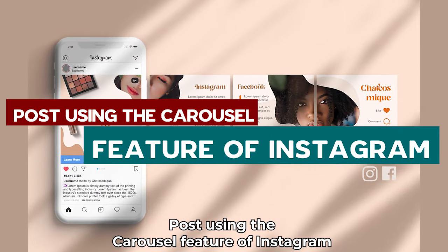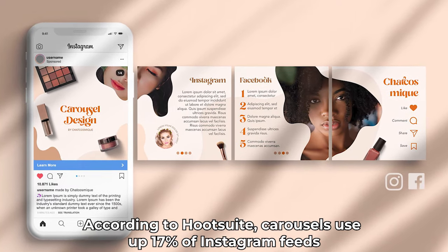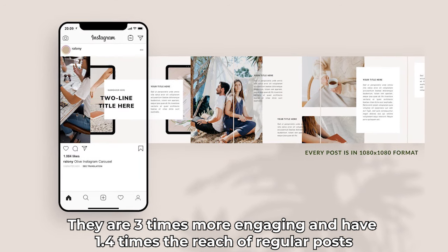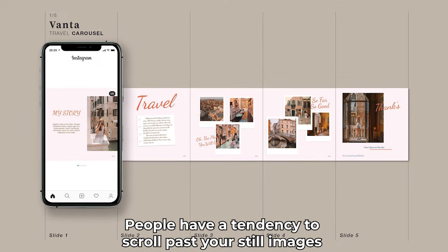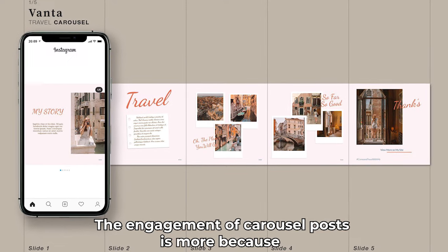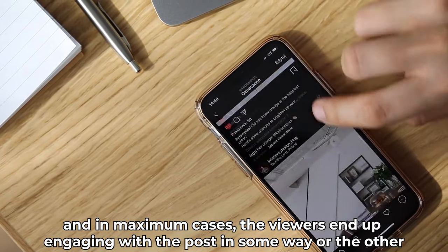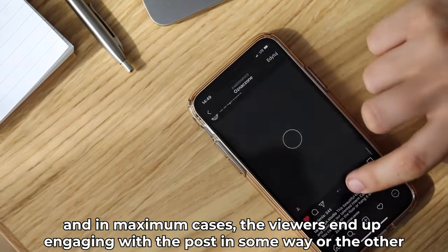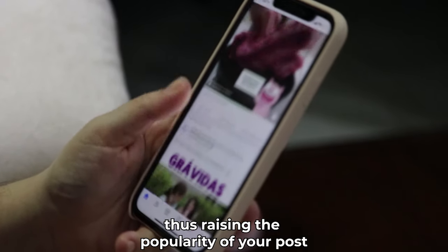Post using the carousel feature of Instagram. According to Hootsuite, carousels use up 17% of Instagram feeds. They are three times more engaging and have 1.4 times the reach of regular posts. People have a tendency to scroll past your still images more quickly as compared to carousel posts. The engagement of carousel posts is higher because people scroll through the images which generates their interest, and in most cases, the viewers end up engaging with the post in some way or the other. This factor sits well with the Instagram algorithm, thus raising the popularity of your post.